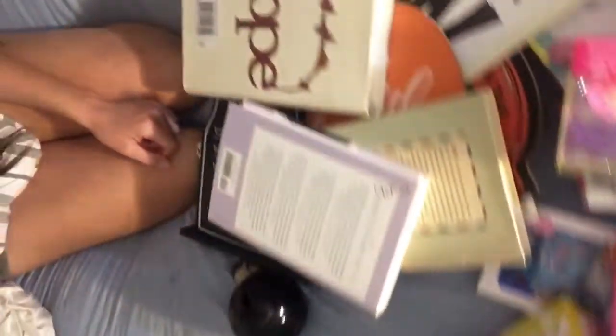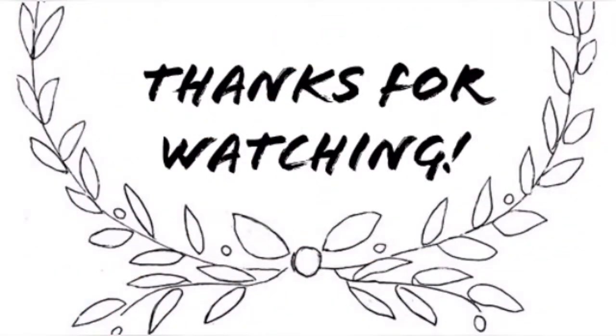That was the end of the haul — I hope you all enjoyed it! Please remember to like, share, and subscribe, and I will see you in my next video. Now I need to clean up this disaster of a mess on my bed — it's bad enough my room is a mess! Alright guys, bye, see you in my next video!